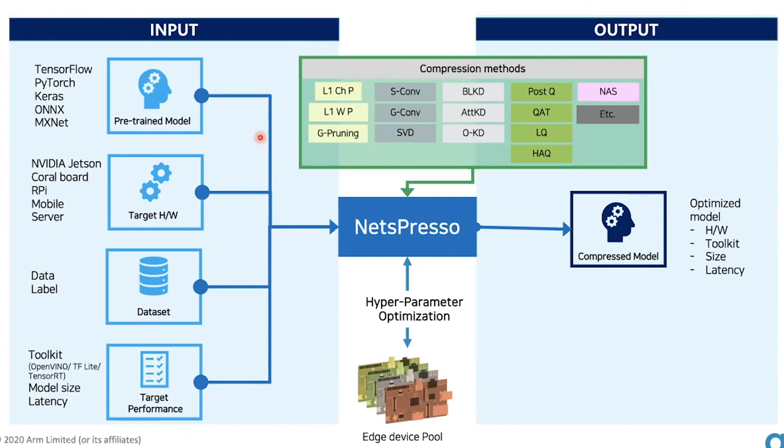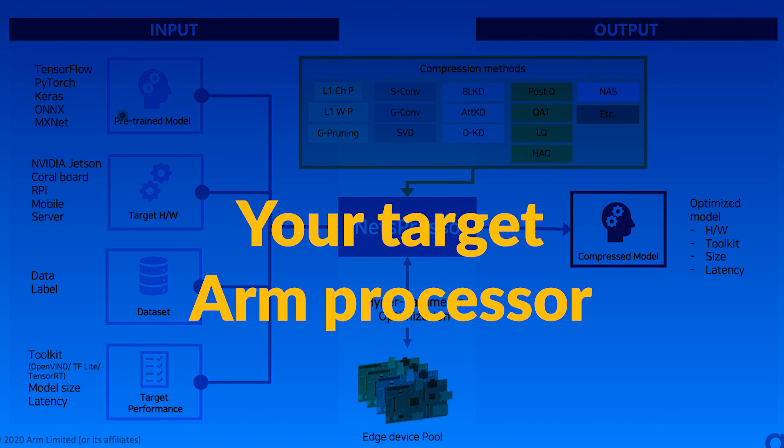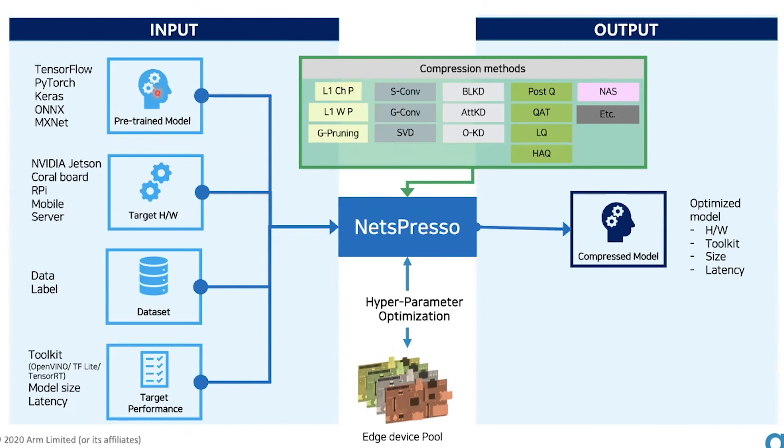So, we build an automatic AI model compression platform for any target dataset, for any target devices, onto the target accuracy, latency, and model size — optimizing all of which at once.